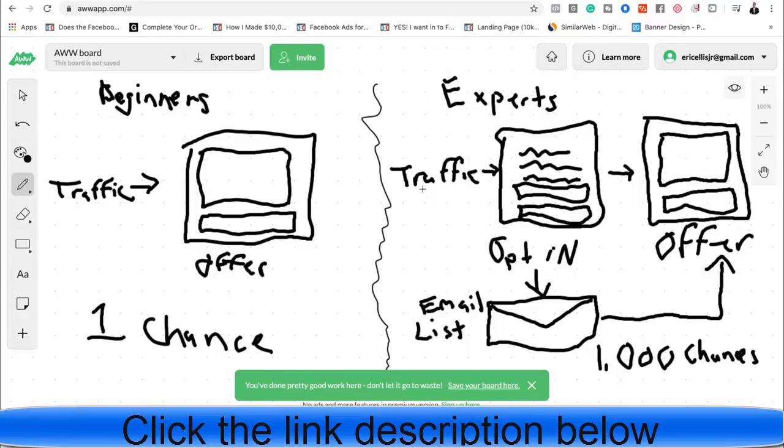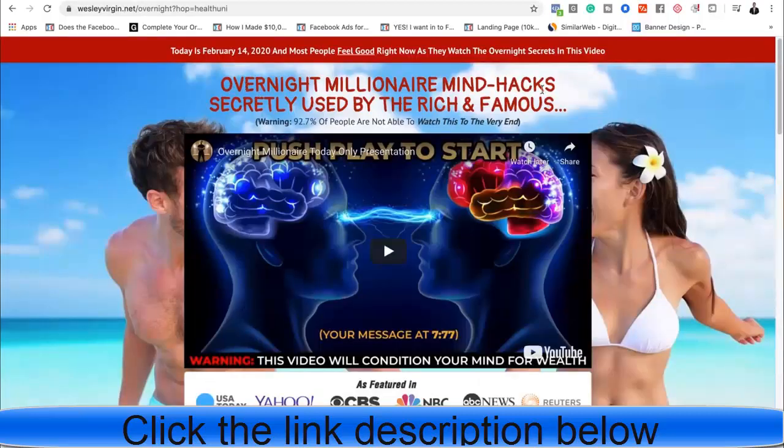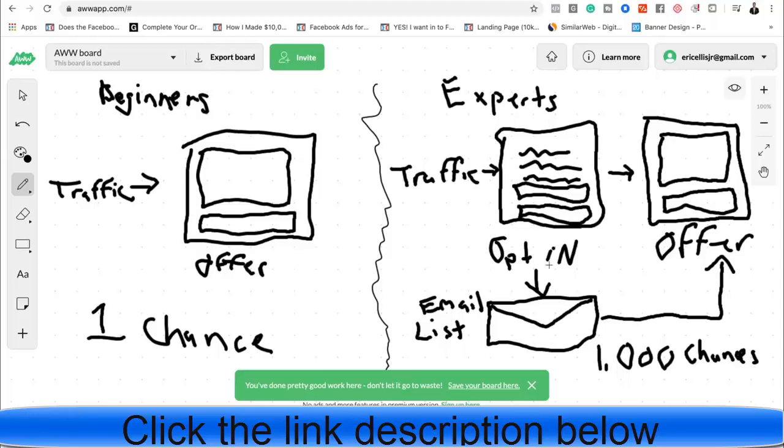The expert way is to drive traffic to an opt-in page instead of directly to an offer. The opt-in page uses curiosity-driven language similar to the offer — like 'Mind Hacks Secretly Used by the Rich and Famous' — framed as a question so people want to enter their information. They put in their name and email, opting into your email list. As soon as they opt in, they still get redirected to your offer, so you're still selling them. But now you've also captured their email.